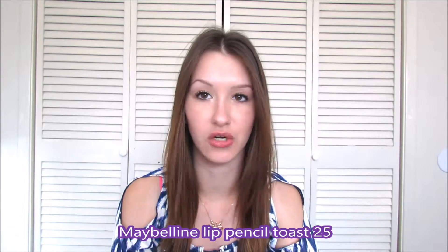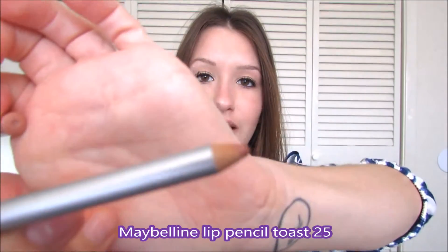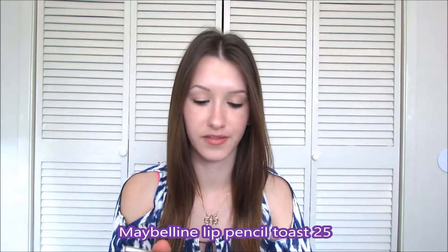The other product I have is the Maybelline lip pencil in color 25 Toast. I usually wear this after I put on the plumper because I don't really have lips, so it just makes them a little bit fuller.